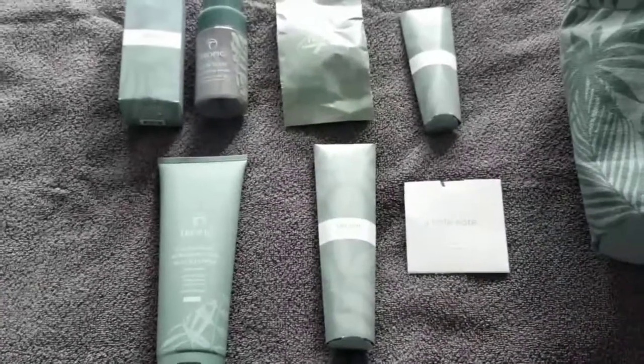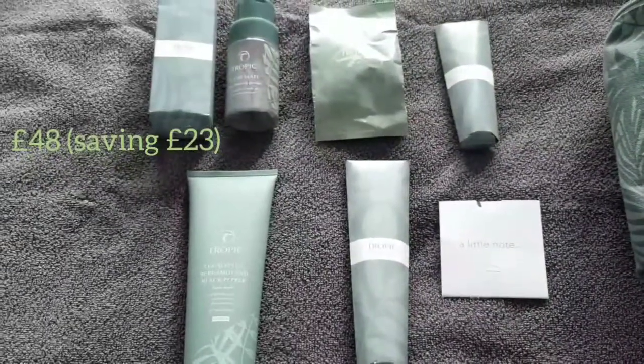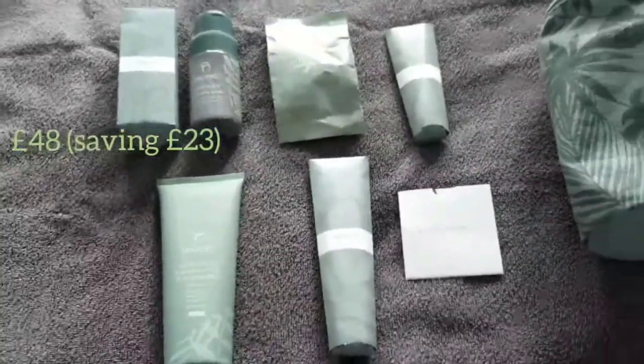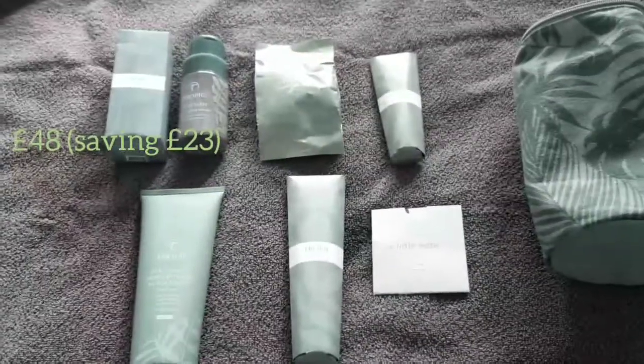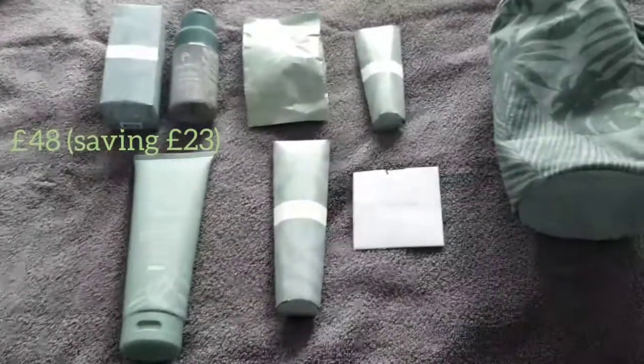The whole collection is £48. If you bought those products individually it would actually be £23 more expensive, so it's a massive saving. It's a lovely gift for brothers, uncles, fathers, partners — absolutely gorgeous and a great alternative to vouchers this Christmas.